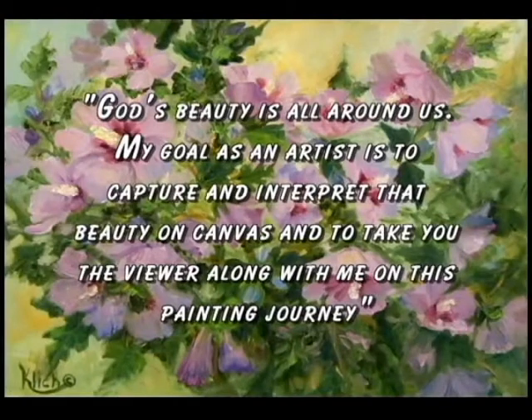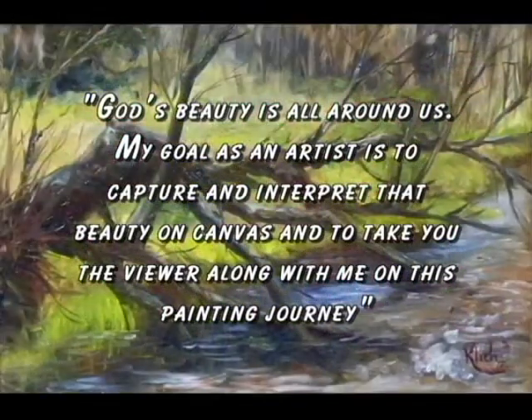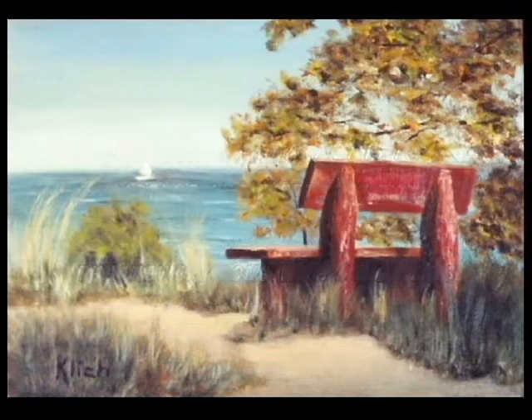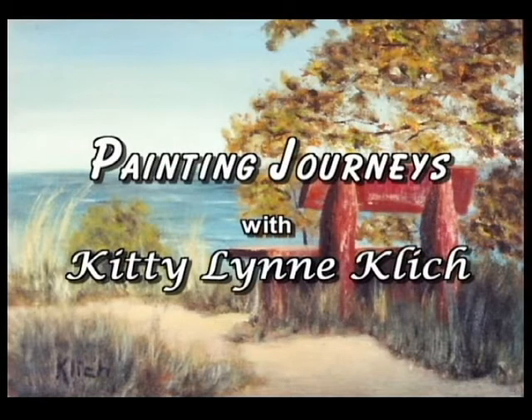God's beauty is all around us and my goal as an artist is to capture and interpret that beauty on canvas, and to take you, the viewer, along with me on this painting journey. Hello, and welcome to Painting Journeys.